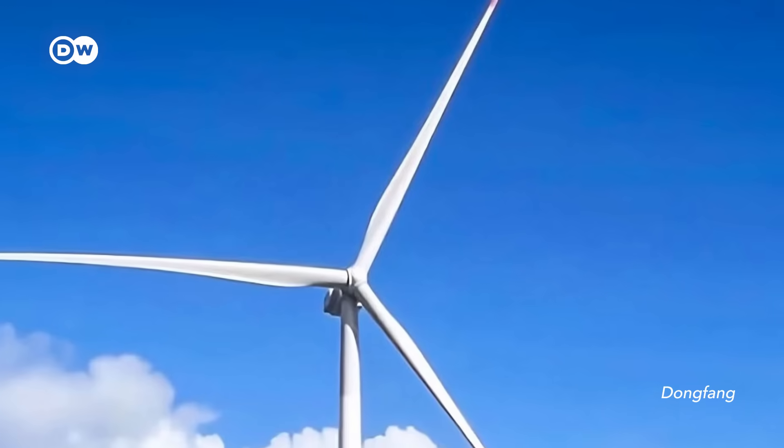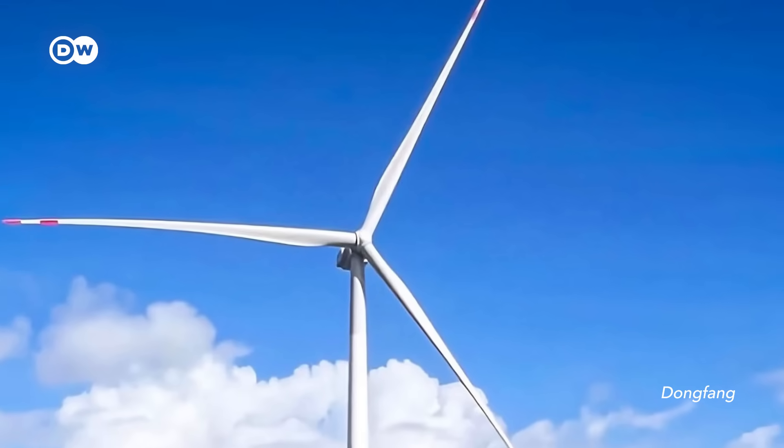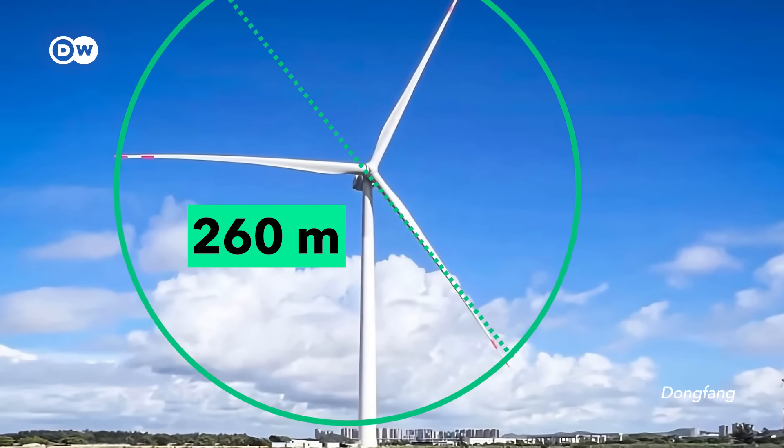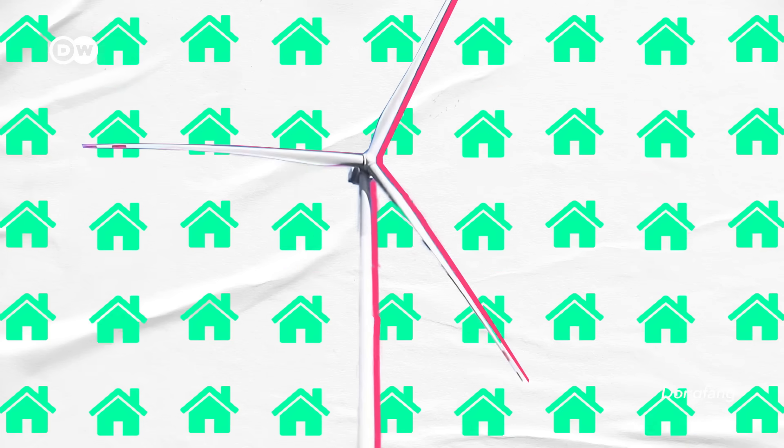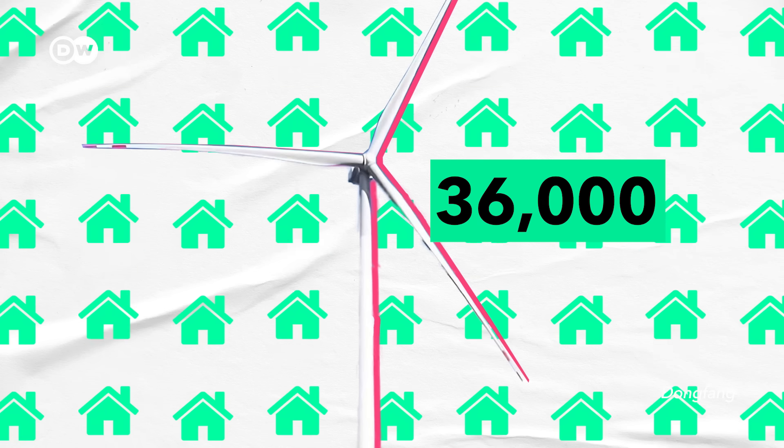In our quest to harness the wind's power we've been building ever larger turbines on ever taller towers. These things are gigantic. In June 2024, Chinese manufacturer Dongfang put up a turbine that is 260 meters wide — more than two football pitches — and it can power about 36,000 households.